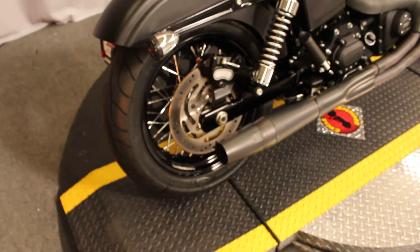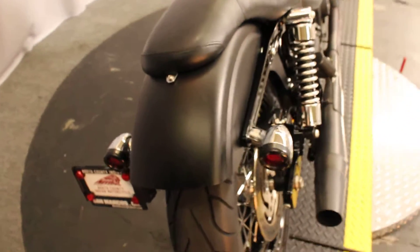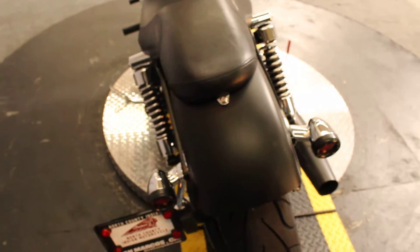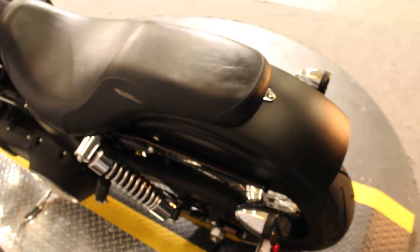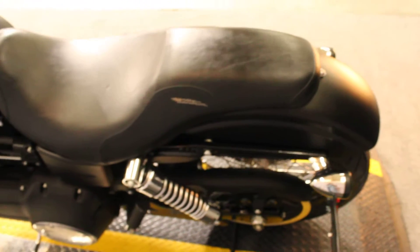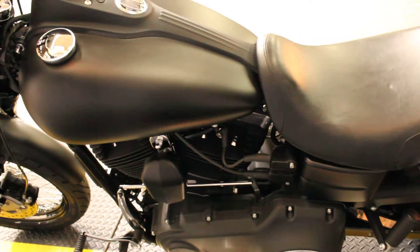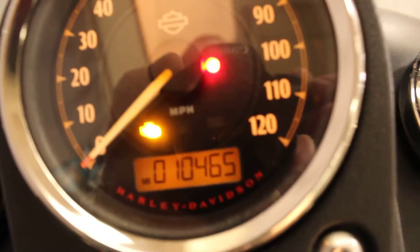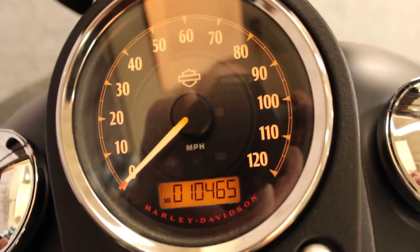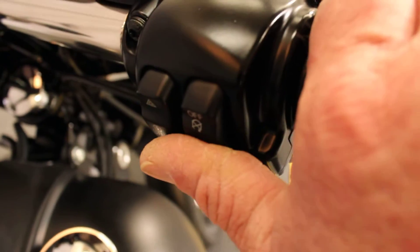Priced at under $13,000 is this 2013 FXDB Harley-Davidson Dyna Street Bob in color black denim. The bike just came out of service, running great and looking great. It has right under 10,500 miles, and while we've got the ignition lit up, let's listen to it.